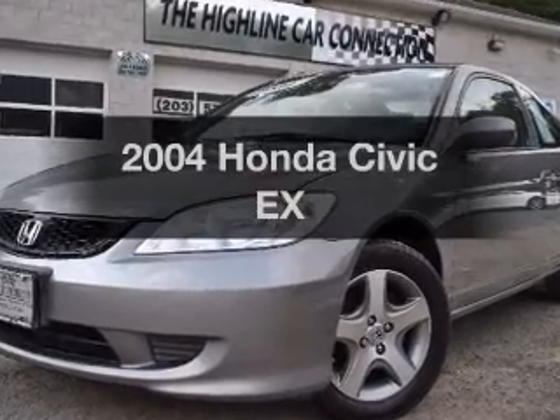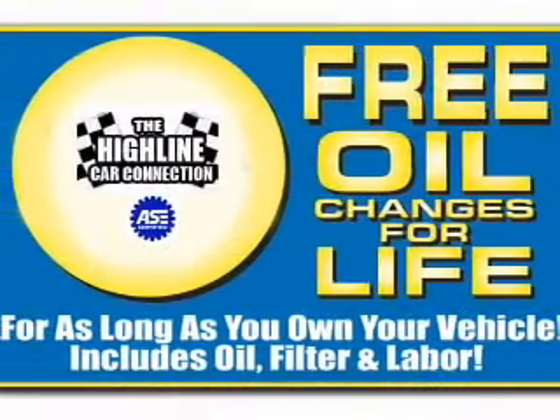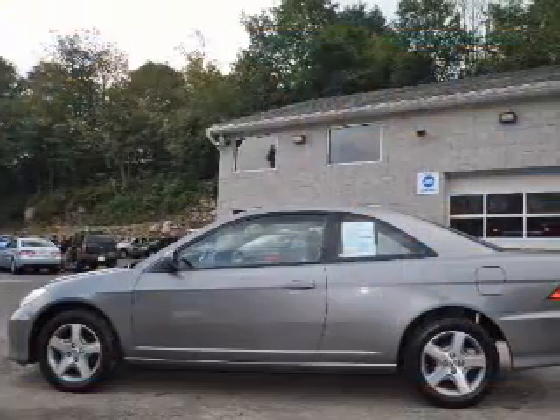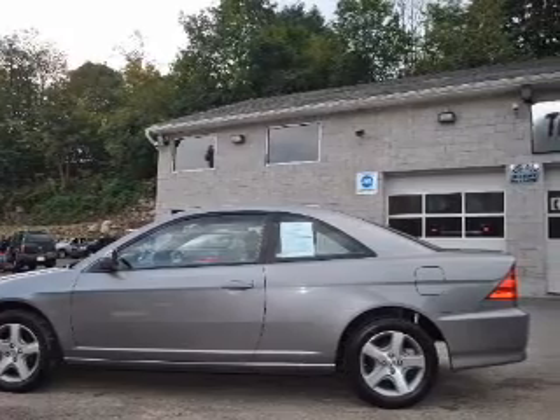Presenting the 2004 Honda Civic — travel the roads in style and comfort in this great vehicle. With an efficient four-cylinder engine connected to a manual transmission that will keep you in touch with your vehicle, stand out from the crowd with premium wheels.